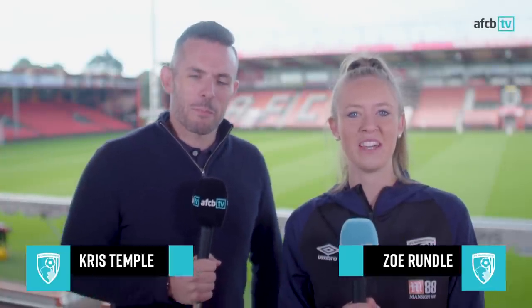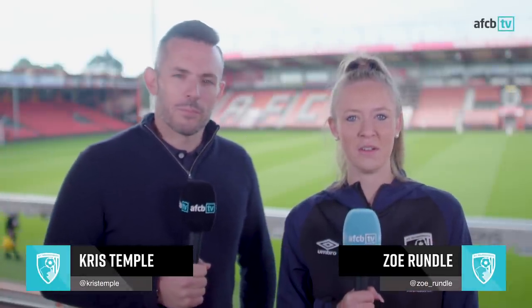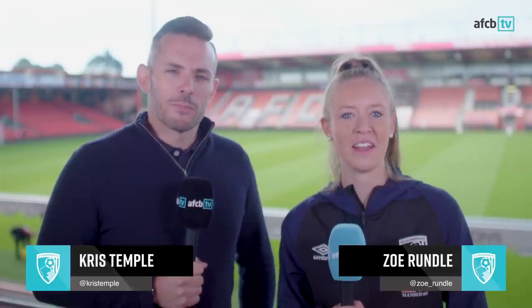Hello and welcome to another week of the AFCB TV preview show. It's been a long two weeks so Chris Temple and I have plenty to discuss, but here's what's coming up today.